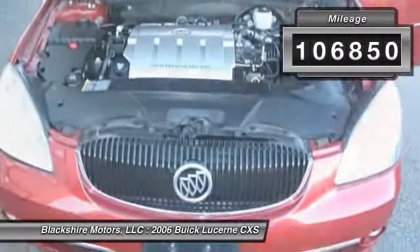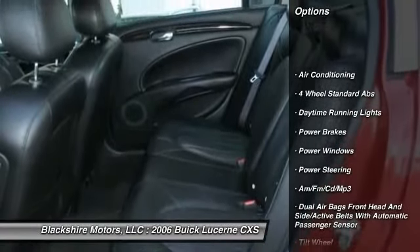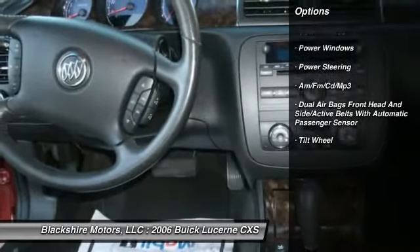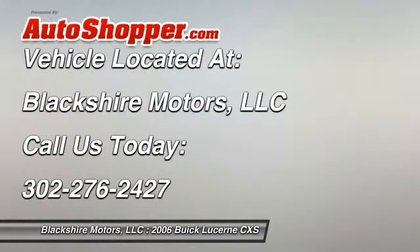Here are some of this vehicle's great options: airbags, front air conditioning, power steering, AM FM stereo with CD player, power brakes, power windows, daytime running lights, tilt steering wheel.